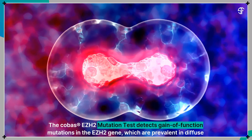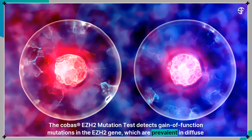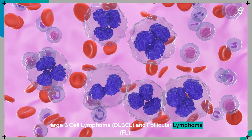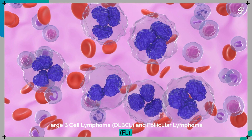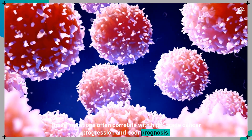The COBAS EZH2 Mutation Test detects gain-of-function mutations in the EZH2 gene, which are prevalent in diffuse large B-cell lymphoma and follicular lymphoma. These mutations often correlate with high-grade cancer progression and poor prognosis.